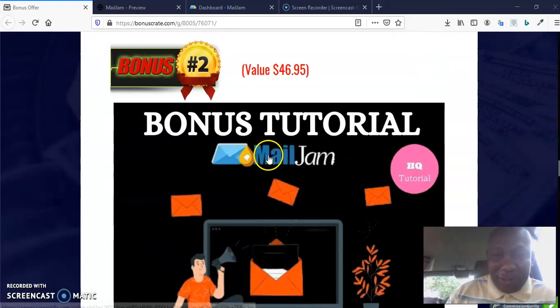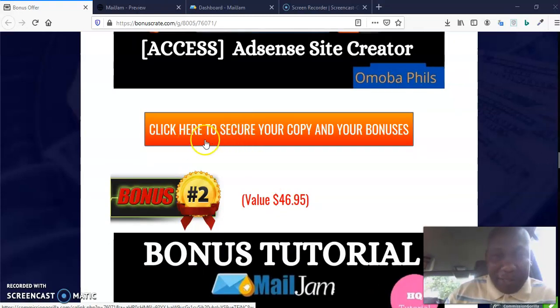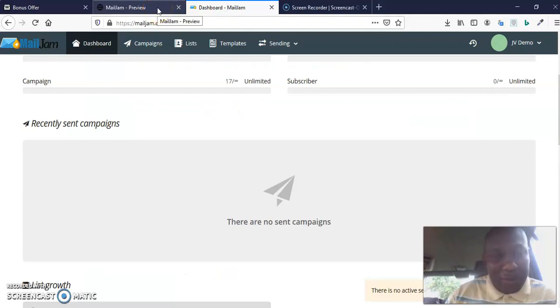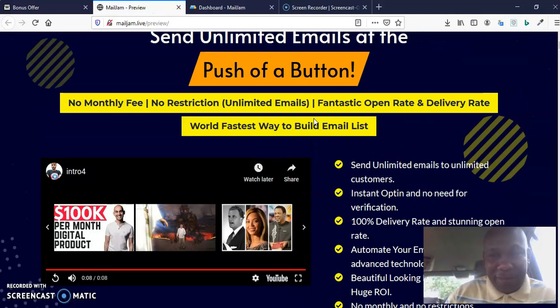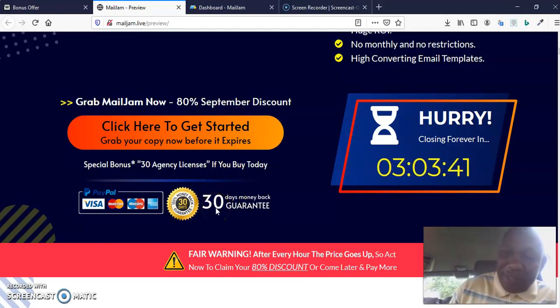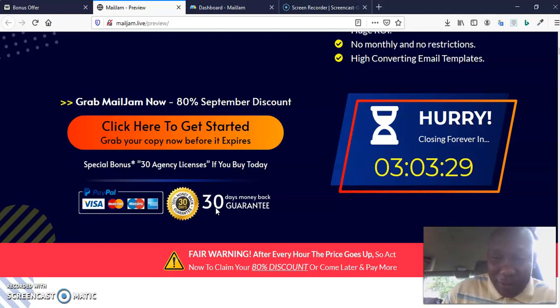Once you click my bonus crate, you can click any button that says 'Click here to secure your copy.' It will take you to the sales page. On the sales page, click 'Grab your copy now before it expires' — there's an 80% September discount available. There's also a money-back guarantee, so you don't have to be afraid. Purchase and try it out — I'm betting you are not going to return it because it's going to serve you well.